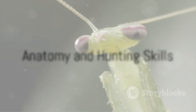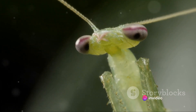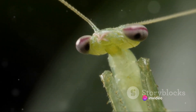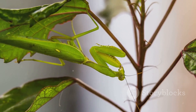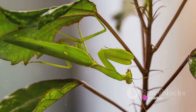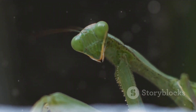What sets a praying mantis apart in the insect world? Well, let's dive into that. Praying mantises are distinct due to their unique anatomy. They possess elongated bodies that allow for a wide range of motion and flexibility. Their heads are triangular and can swivel around almost 360 degrees, providing a full-spectrum view of their surroundings. This, paired with their large compound eyes that offer excellent depth perception, makes them exceptional hunters.